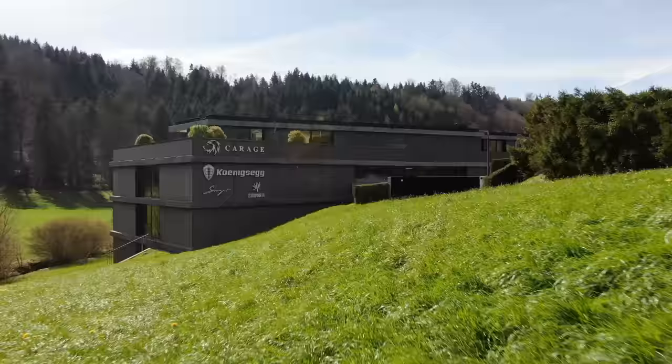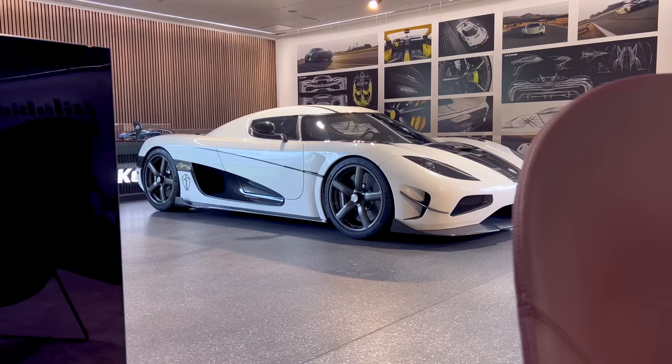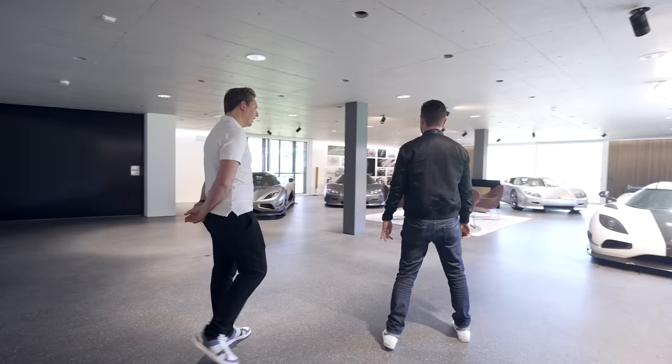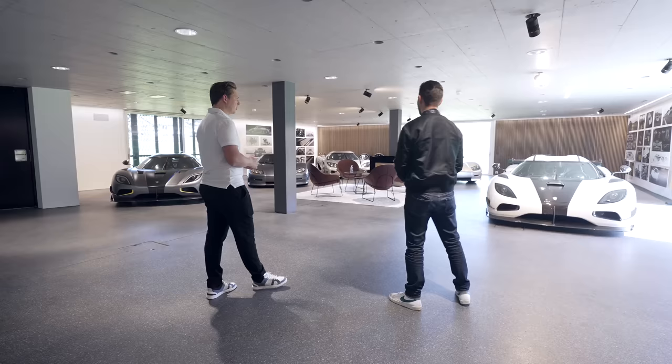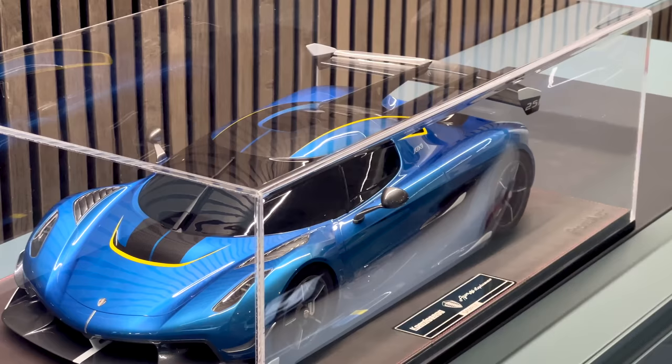We did the recce here last month and only had about an hour to look around — we knew we had to come back. First of all, thank you so much for allowing us to film here, because it's not something everyone could just walk into. So tell me more — it's like half a private collection, half for sale, right? Exactly. Up here is the sales department, dedicated to Koenigsegg. We wanted the feeling when you come here that you enter a bit of Sweden and really feel the spirit of Koenigsegg — really special stuff.